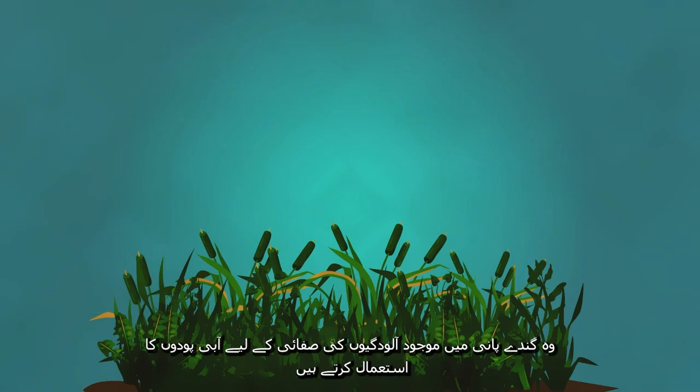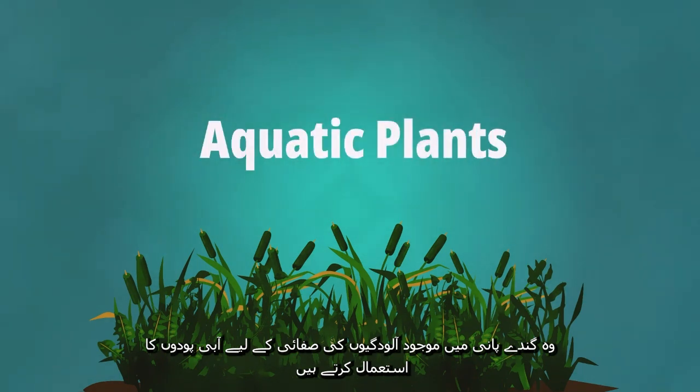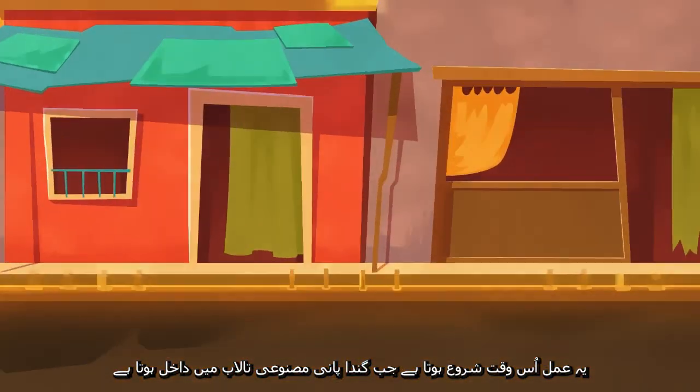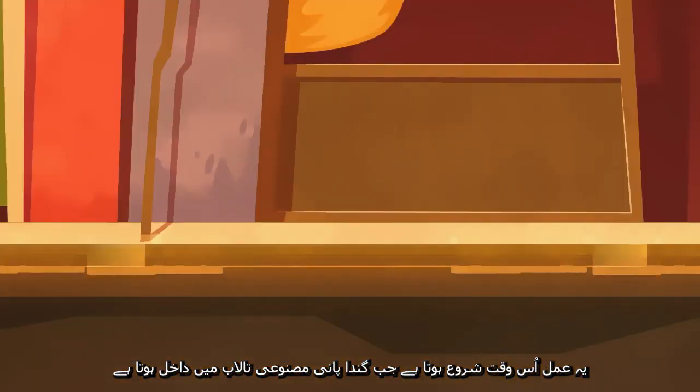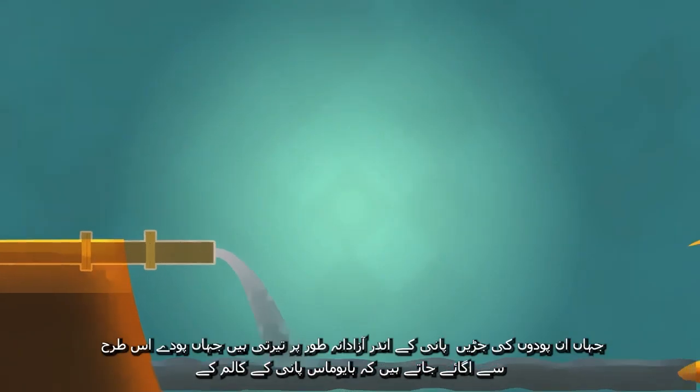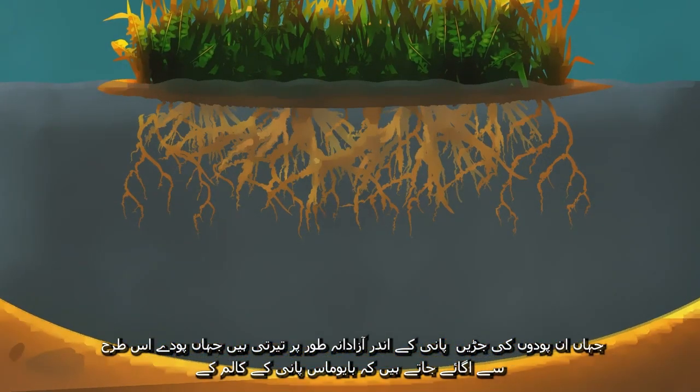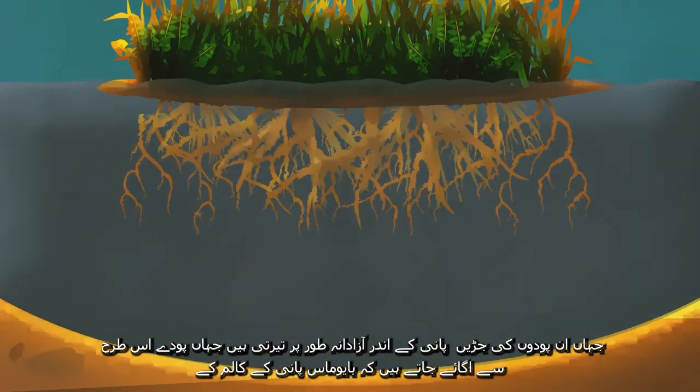They employ the use of naturally existing aquatic plants to break down and take up the pollutants in wastewater. The process begins with the wastewater from a community entering into a depressed area or an artificial pond, where plants are vegetated on soilless, buoyant mats in a manner that underground biomass hangs freely in the water column, flowing underneath.